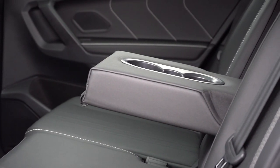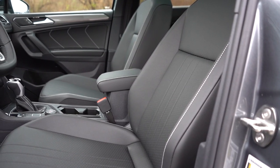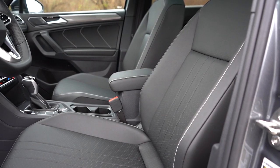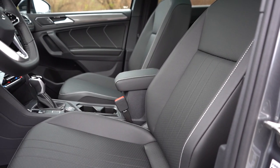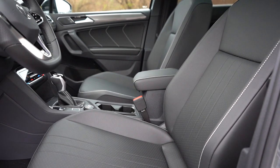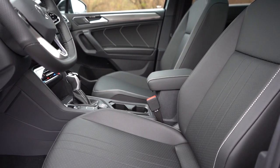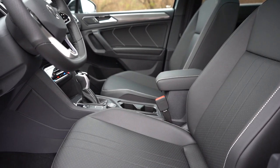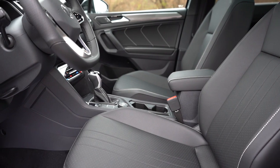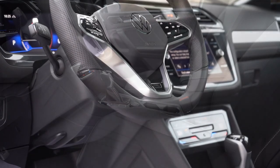Moving to the front seats: the S gets manually adjustable cloth seats; the SE and up gets an eight-way power driver seat with four-way power lumbar, and V-Tex leatherette seating. Heated seats come standard for all trim levels across the board, which on a cold day in Pennsylvania I was a big fan of. Ventilated front seats come on the SEL R-Line. Overall seat comfort was not bad — plenty adjustable, and the powered lumbar was appreciated.